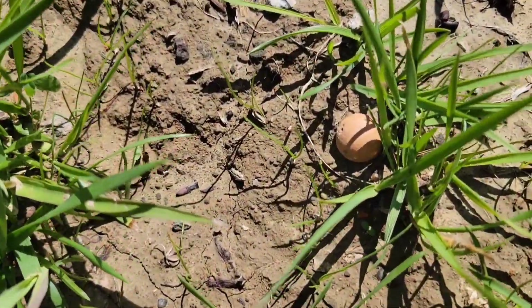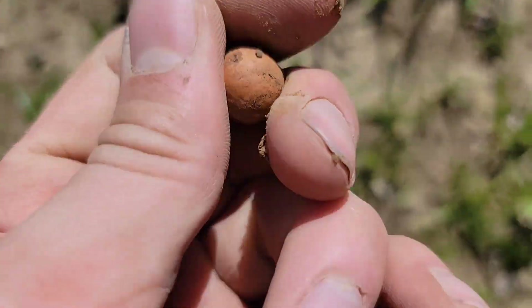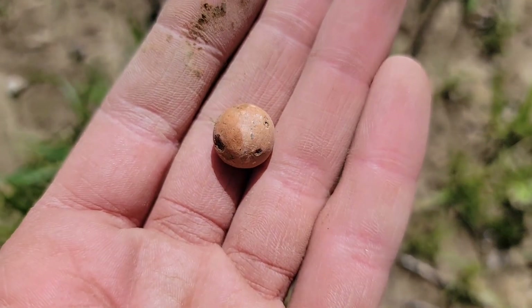Would you look at that just underneath that little chunk of grass there. Looks like we've got us a clay marble, so definitely 1800s. That's a pretty cool find.